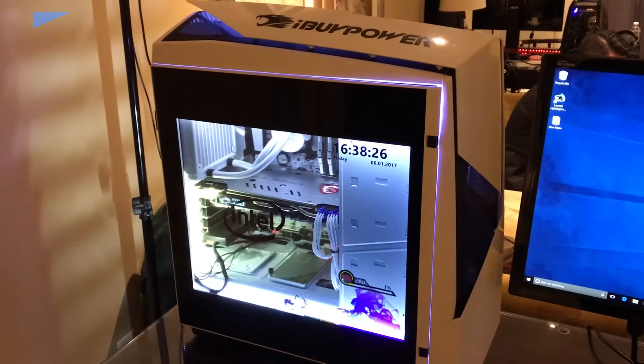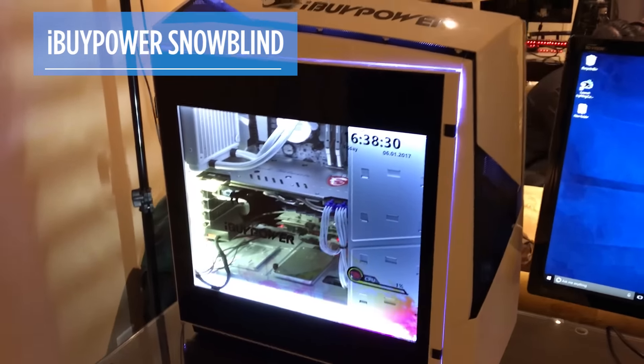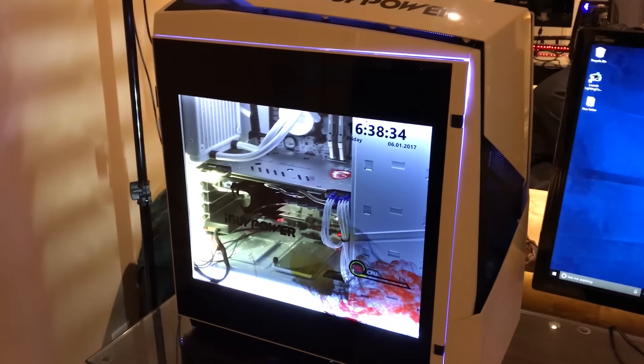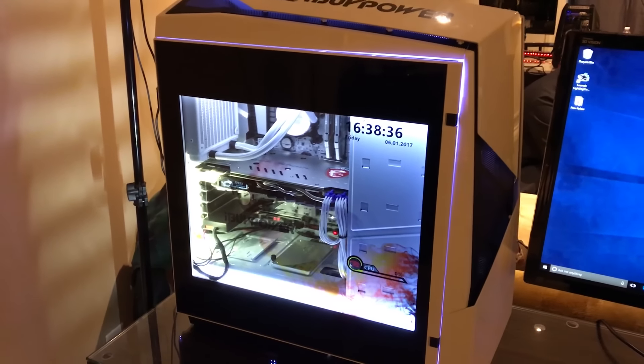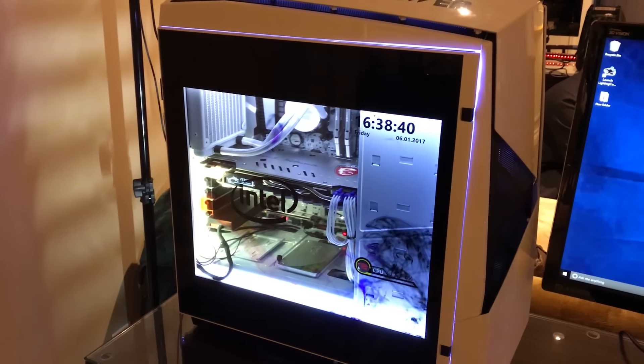We're here checking out iBuyPower's Snowblind PC, and your eyes aren't playing a trick on you. That is actually an interactive LCD screen right on the side window of the PC. It's got a translucent screen, it can play custom content, and it basically acts like a normal display.